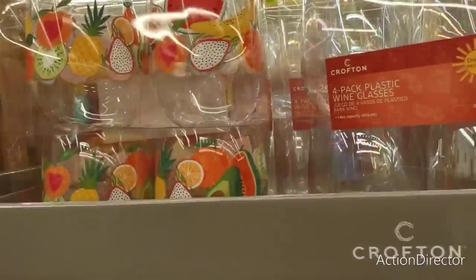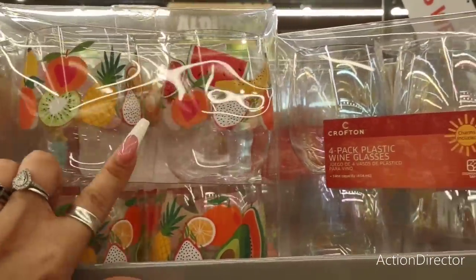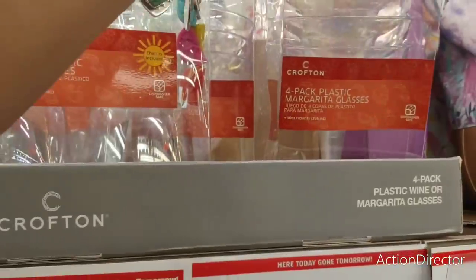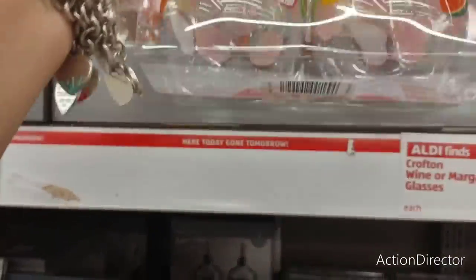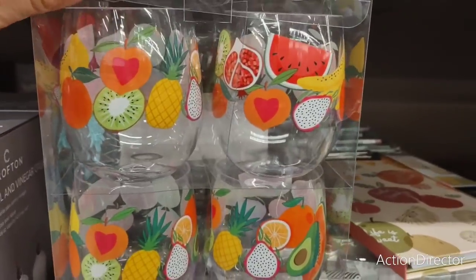They also have these Crofton Wine or Margarita glasses — you get a set of four. These are iridescent, and then you have the iridescent margarita glasses as well. I like these because they're colorful and just super summery, which is what I'm all about this year.